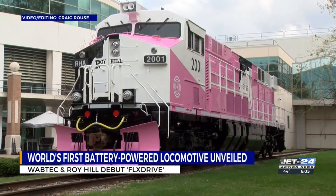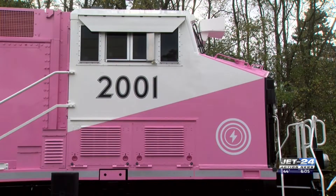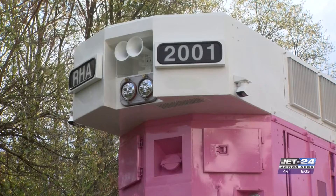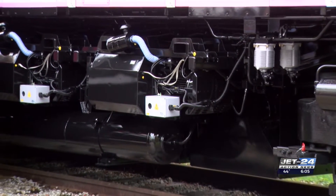Wabtec Corporation and its Australian launch customer, Roy Hill, have unveiled the world's first 100% battery-powered locomotive. The FlexDrive is built for mainline heavy haul service to decarbonize the rail network.